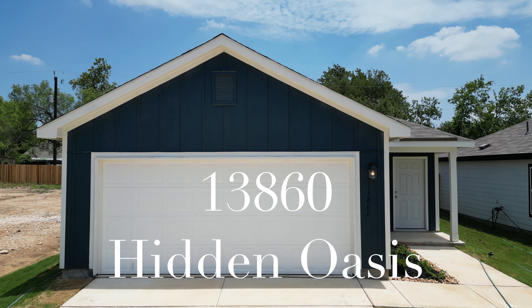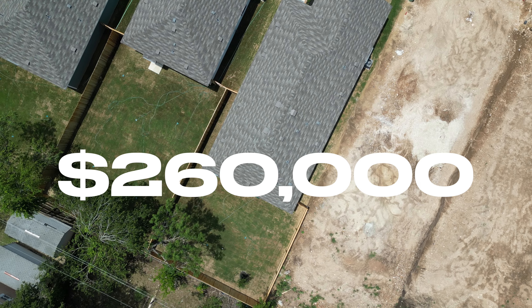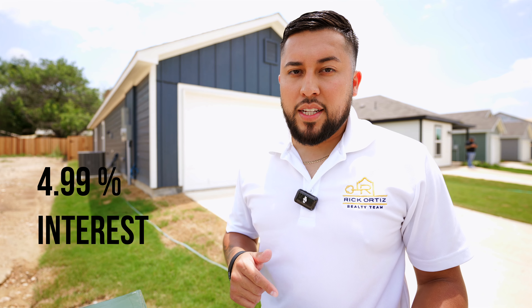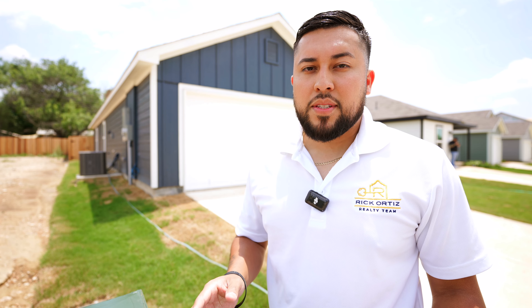13,860 Hidden Oasis. This home is ready to rock and it's listed at $260,000. This home comes with full warranty and this builder right now is offering a 4.99% interest rate. This interest rate remains for the entirety of your note and they're also giving you up to $10,000 in closing costs to help keep all your money in your pocket.